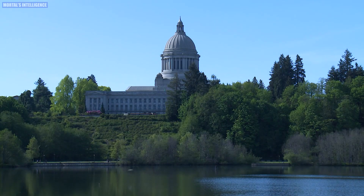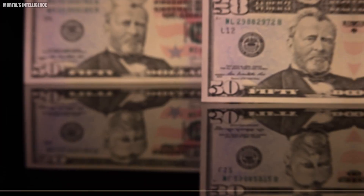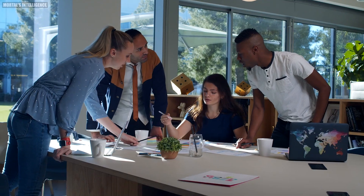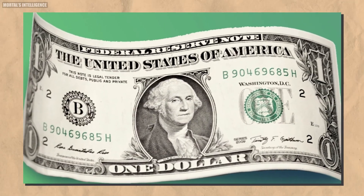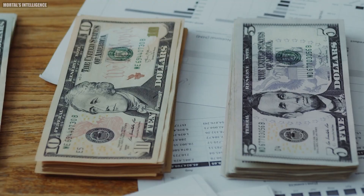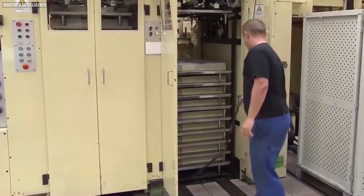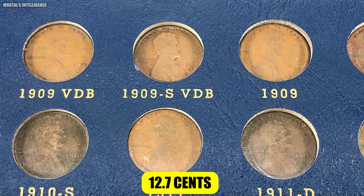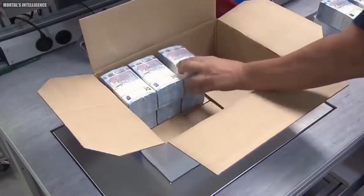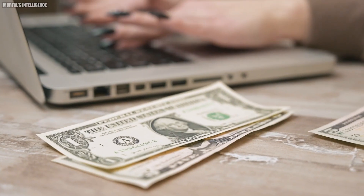Once the notes have passed inspection, they are cut into individual bills and bundled together in straps of 100 notes. These straps are grouped into larger bundles, or bricks, securely packaged, and sent to Federal Reserve Banks nationwide. The new U.S. dollars are then distributed to commercial banks, ATMs, and businesses, ready to enter circulation and facilitate everyday transactions. Every step is meticulously monitored to ensure the currency's integrity. Did you know it costs the BEP about 12.7 cents to produce each $1 bill, including materials, labor, and security features? Despite this cost, the durability and security of U.S. dollar notes make them a valuable and trusted form of currency worldwide.